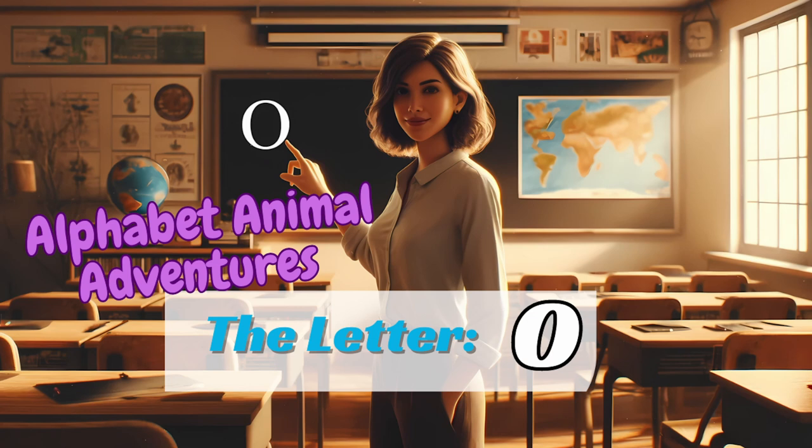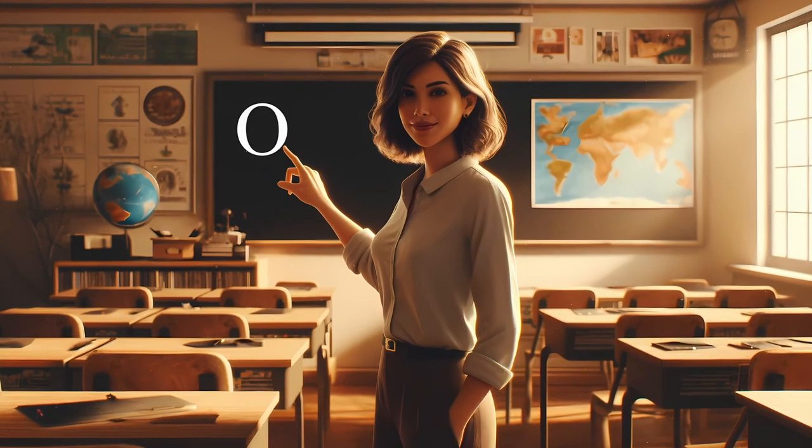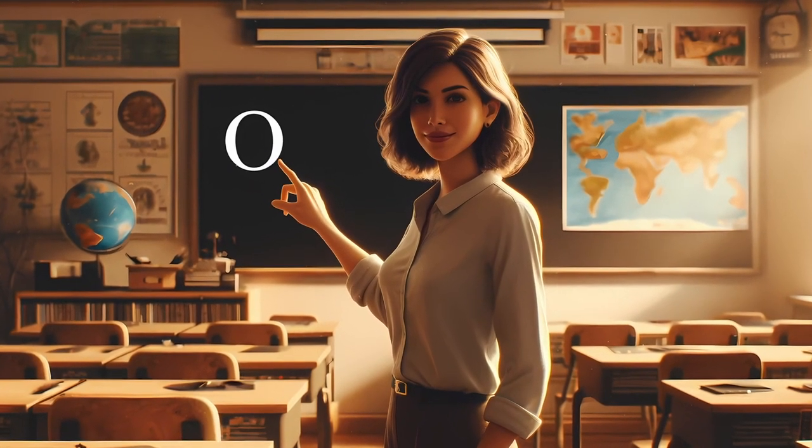In each episode, we'll discover new animals, learn about their unique traits, and have tons of fun exploring the world of letters.